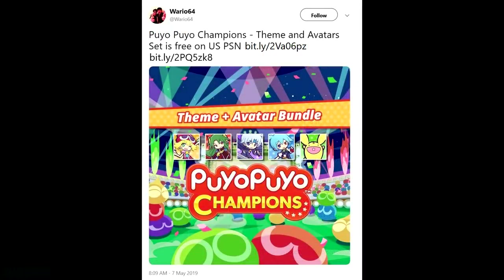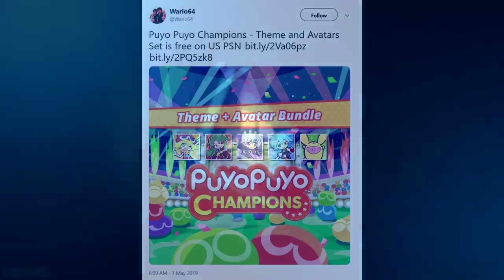As far as free stuff, Puyo Puyo Champions has a theme and avatar set over on the PlayStation Store — we'll leave a link in the description below. The bundle contains a theme and a set of five avatar images: the Amite avatar, Carbuncle avatar, Dark Prince avatar, Schezo avatar, and the Sig avatar. It's free, so you might as well add it to your library. Puyo Puyo isn't the most recognizable IP but it's worth a mention.